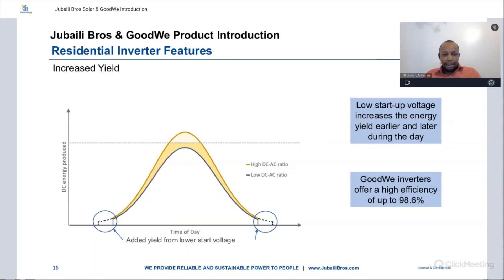Due to the high DC/AC ratio and low startup voltage of the inverters, you have increased yield during early mornings and late evenings. GoodWee inverters do not require a high voltage to start up, meaning that as soon as panels are generating energy in the early morning, the inverter comes online and starts supplying power. The same applies late in the evenings — the inverters continue supplying power due to the low voltage they can accept. With high efficiency of up to 98.6%, you have increased yield compared to other brands.